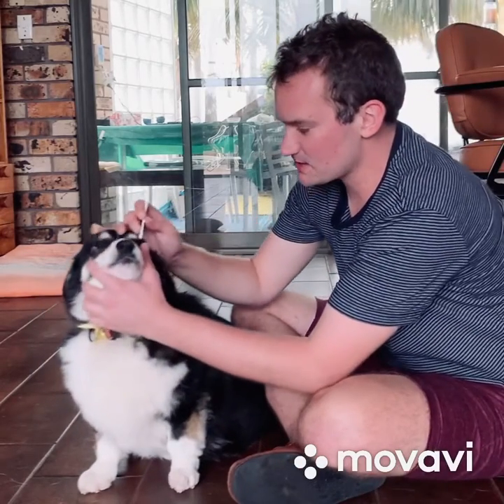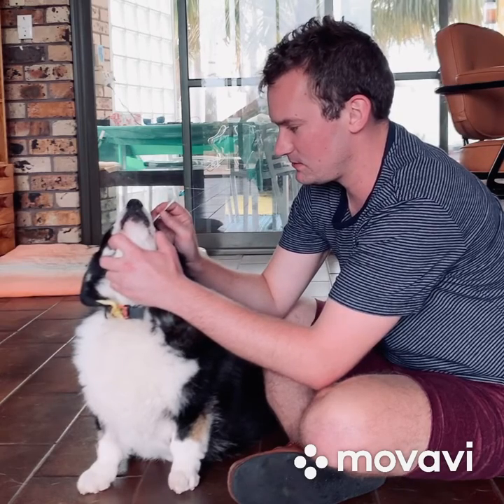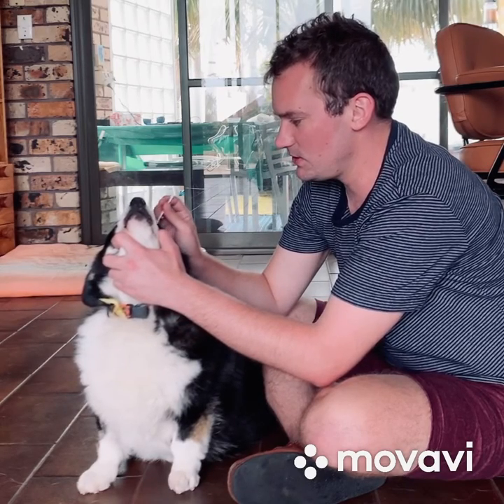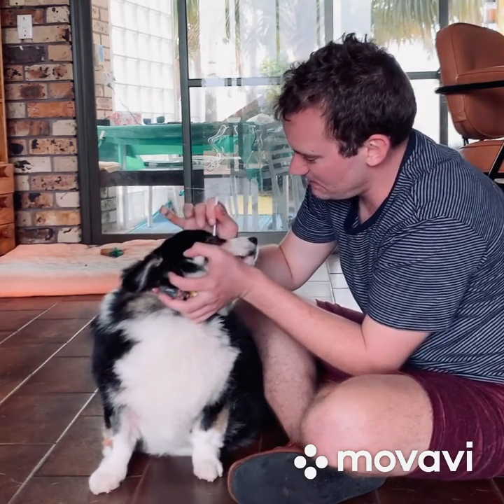Then we take a swab from the eyes. Sorry Clara. Good girl. It helps when you've got a very compliant patient. Good girl.